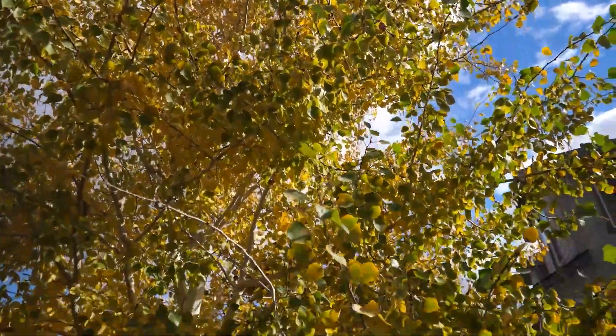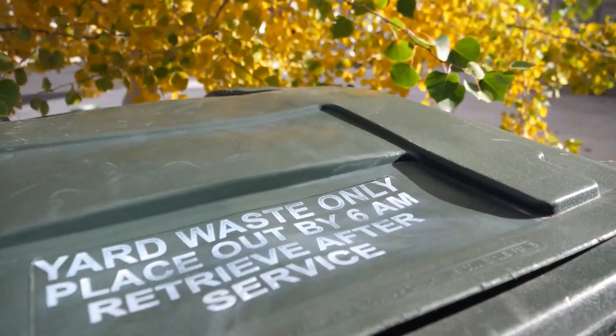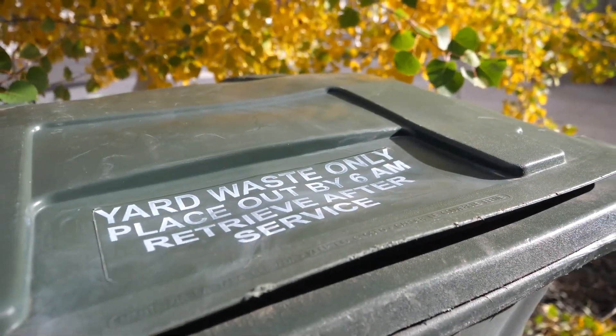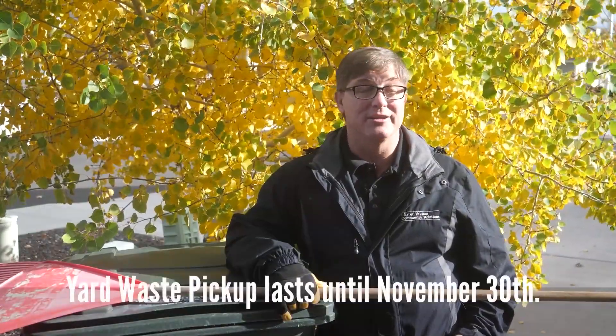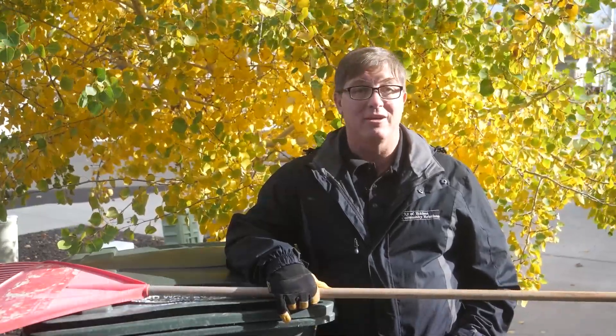The City of Yakima Refuse Division does offer some options to help relieve you of your leaves. One option is to use the City of Yakima Yard Waste Bin. If you subscribe to the City of Yakima's Yard Waste Collection Program, you can place your unbagged leaves in the container until November 30th, and if you have an extra large leaf pile, you can even order an additional container for $8.77.